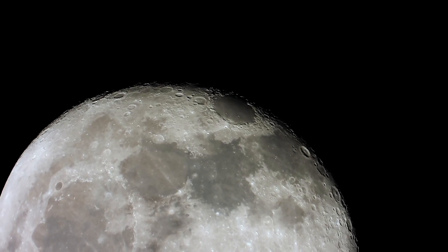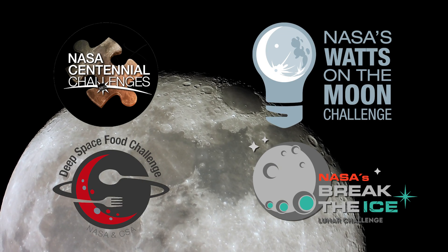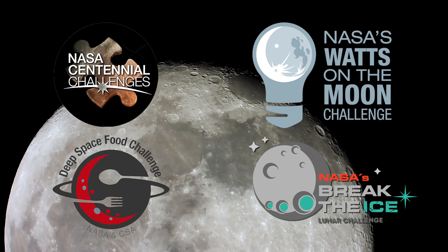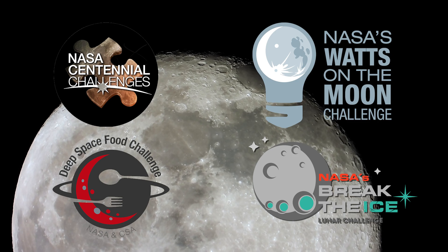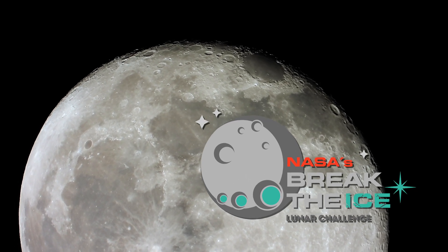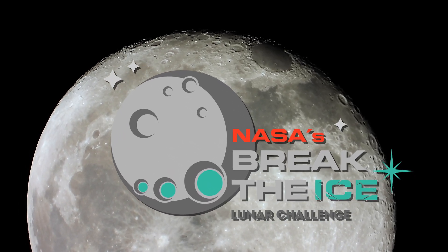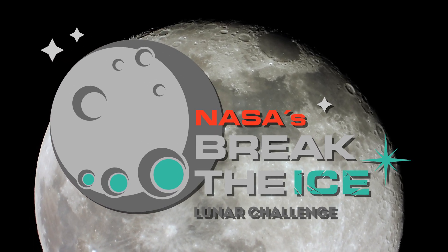Centennial Challenges, a competition initiative under the Prizes, Challenges, and Crowdsourcing program within NASA's Space Technology Mission Directorate, is able to directly support the agency's missions by offering solutions to its biggest technology gaps, all by using the tremendous power of citizen innovators. The Break the Ice Lunar Challenge is designed to develop new technologies that will support this mission and make life on the moon possible.